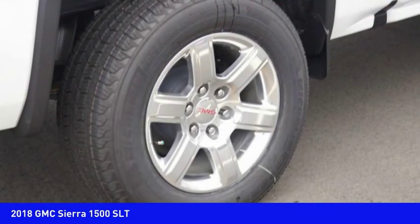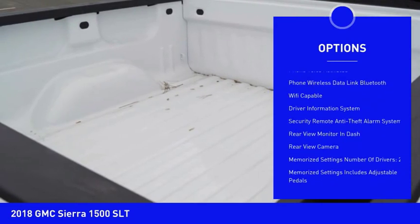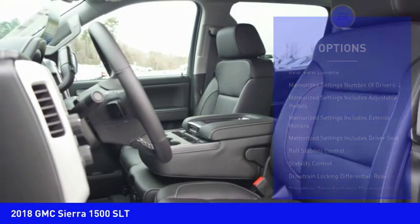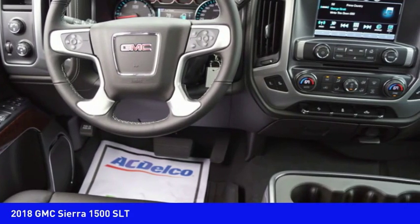Here are some of this vehicle's great options: traction control, leather trim seats, remote engine start, stability control, power steering, cruise control, universal garage door opener, trip odometer, audio, internet radio, Pandora, and power brakes. Come see the car for yourself.